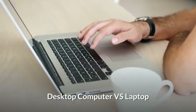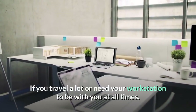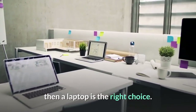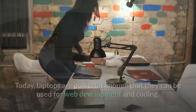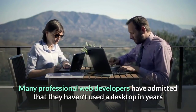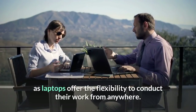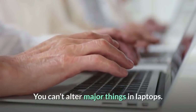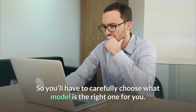Desktop computer versus laptop. The primary factor here would be portability. If you travel a lot or need your workstation with you at all times, then a laptop is the right choice. Today, laptops are powerful enough for web development and coding. Many professional web developers haven't used a desktop in years, as laptops offer the flexibility to work from anywhere. What laptops lack is upgradability — you can't alter major components, so you'll have to carefully choose the right model.